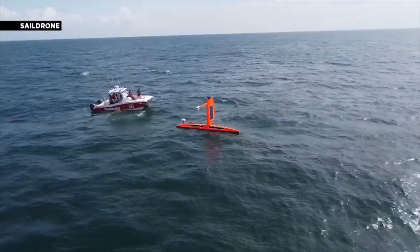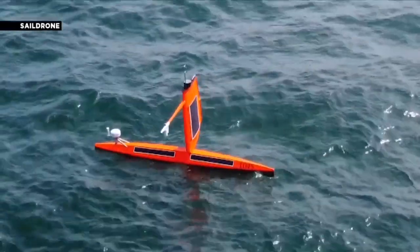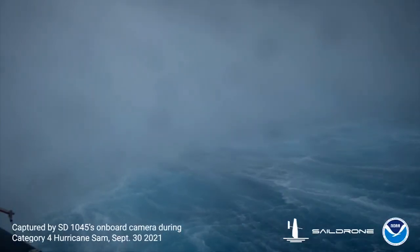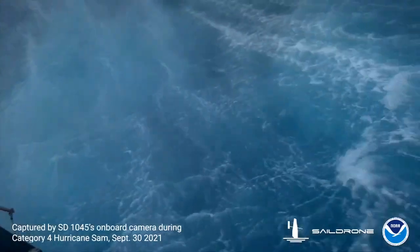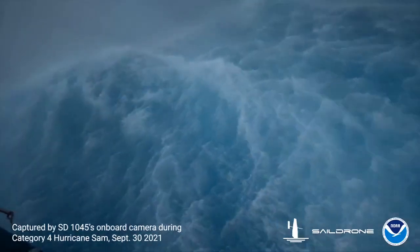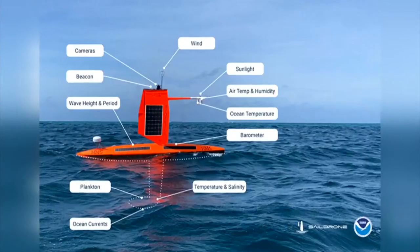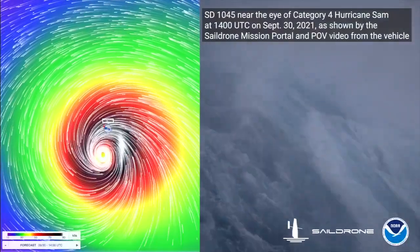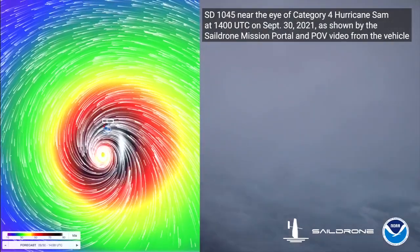An incredible mission. Speaking of incredible, sail drones — like their name suggests — literally ride the ocean's massive waves. 'So this thing is sitting in the ocean experiencing 50-foot waves. The sail drone is nice because it gets us right at the surface. We can see what's going on in the ocean because remember that the energy from the ocean is how the storms stay alive.'